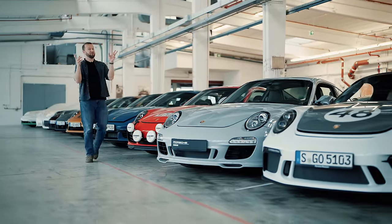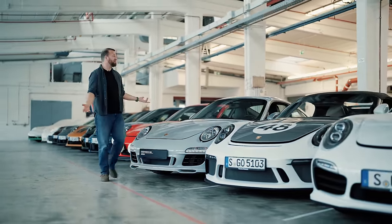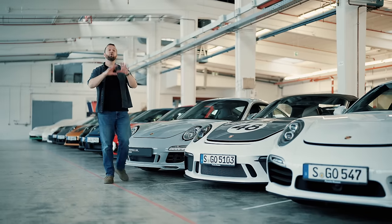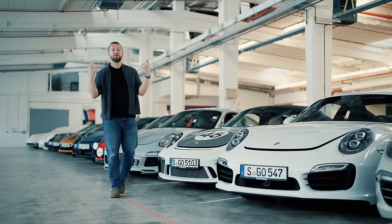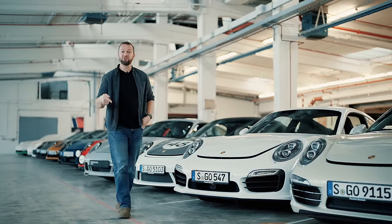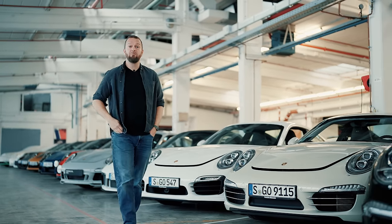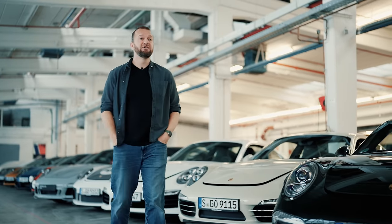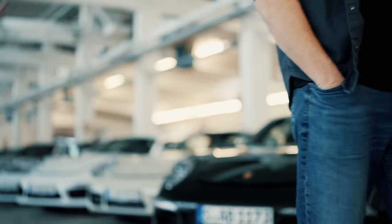That's a pretty whistle-stop tour of Porsche's heritage collection and we've barely even scratched the surface. This whole collection tries to keep one of every significant model that Porsche has ever produced, and with 75 years of history that means a lot of cars. It's deeply impressive and there always seems to be just one more thing to look at — oh, is that a 550 Spyder?